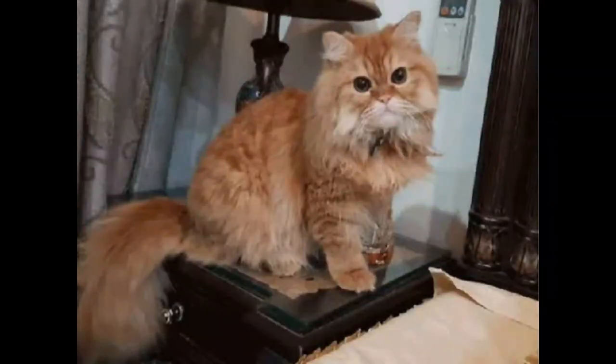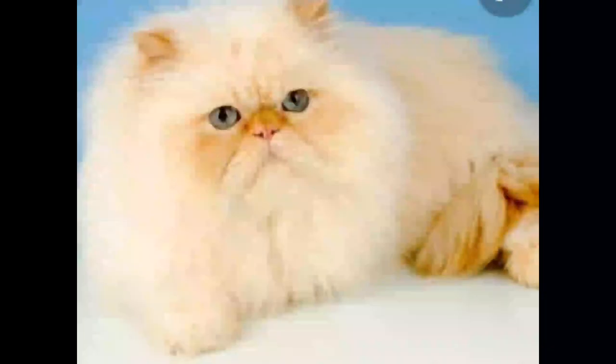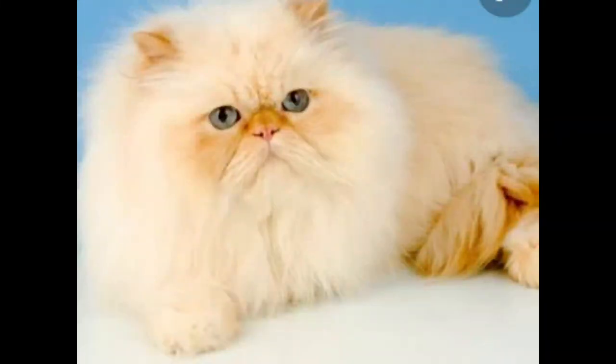Next is punch face. Punch face cats are very beautiful and have longer hair than doll face cats. The price for a punch face cat is eight thousand to ten thousand, and it totally depends on their color and coat.